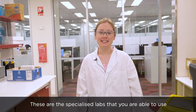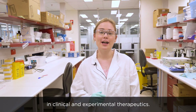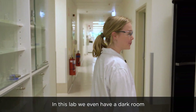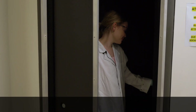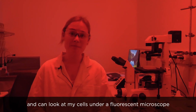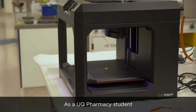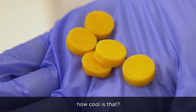These are the specialised labs that you're able to use in fourth year if you undertake a major in clinical and experimental therapeutics. In this lab, we even have a dark room, which can be used for light-sensitive experiments. I get to do light-sensitive cell culture assays and can look at my cells under a fluorescent microscope. As a UQ pharmacy student, you even get the opportunity to 3D print drugs — how cool is that?